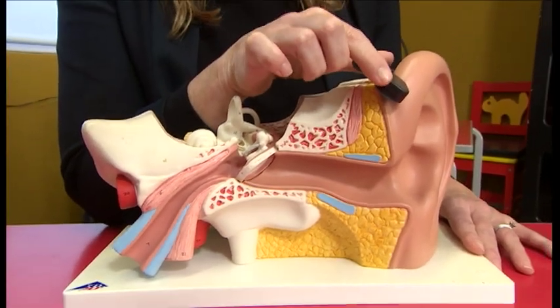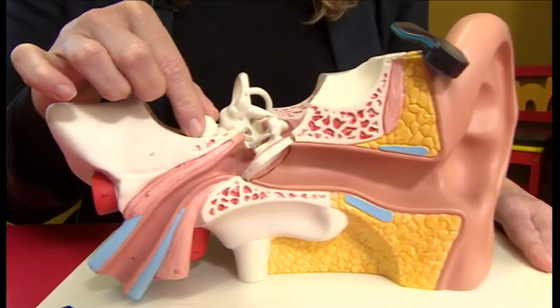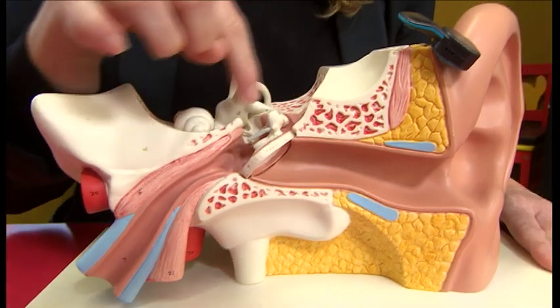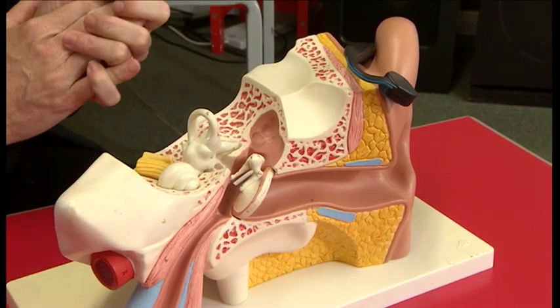The bone conduction hearing aid takes sound, changes it into a vibration, and sends it down the bone — which is where the inner hearing system is — and therefore just bypasses the problem area. I really hope that we could identify a child with a mild or moderate hearing loss, prevent them from having speech and language difficulties or even the behaviour difficulties — that difficulty trying to listen all the time and then being labelled as naughty — and I hope it will help more children to go forward and be okay at school rather than falling behind.